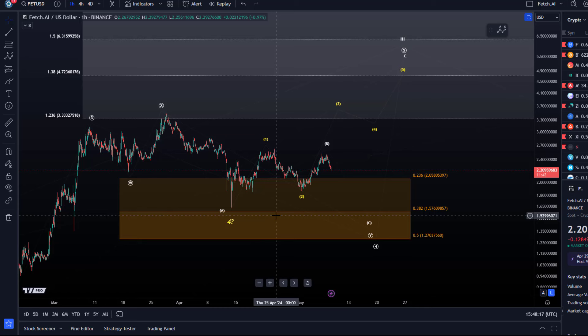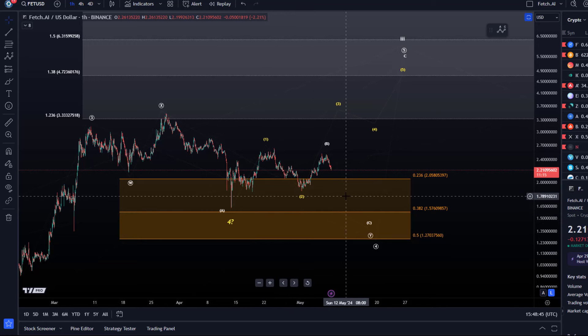It's possible to label that in different ways, but it is a correction and unfortunately there's no sign that the correction is over. We might eventually get to that $1.57 level we talked about before, because so far it has missed that 38.2% retracement. That's normally the ideal target for a fourth wave. The price did get down to $1.62 but failed to reach $1.57, so it came very close.